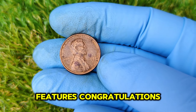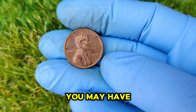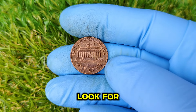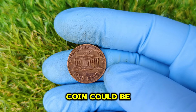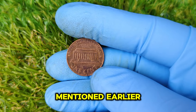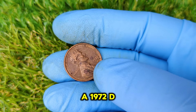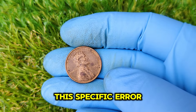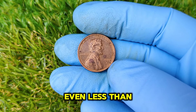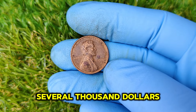If you spot these features, congratulations — you may have a coin worth a small fortune. The value of a 1972 D Lincoln penny with this specific error has skyrocketed. Depending on the condition, even less-than-perfect examples can sell for several thousand dollars.